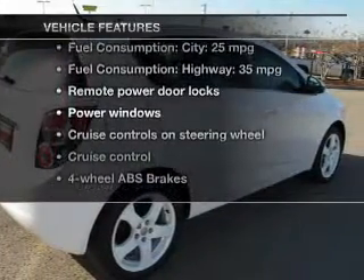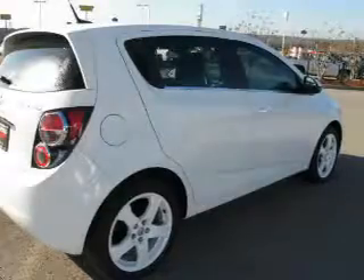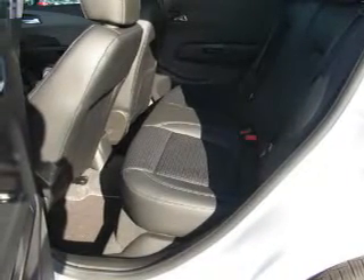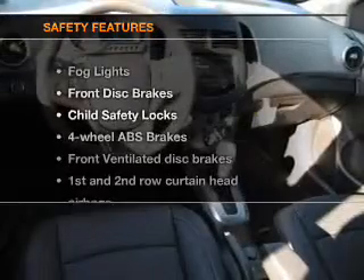you won't want to miss out on the opportunity to own this amazing ride. Keyless entry, power door locks, power windows, cruise control, Bluetooth wireless, an AM-FM stereo with an MP3 player, and satellite radio.